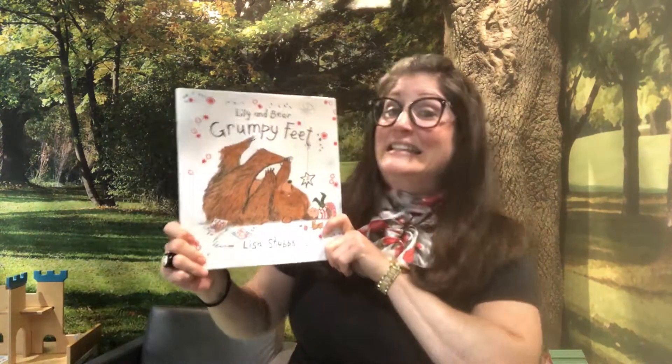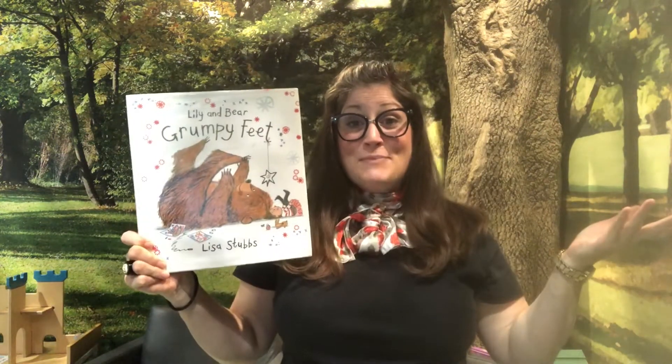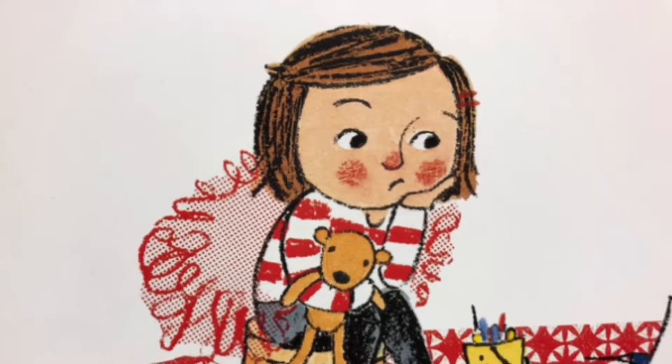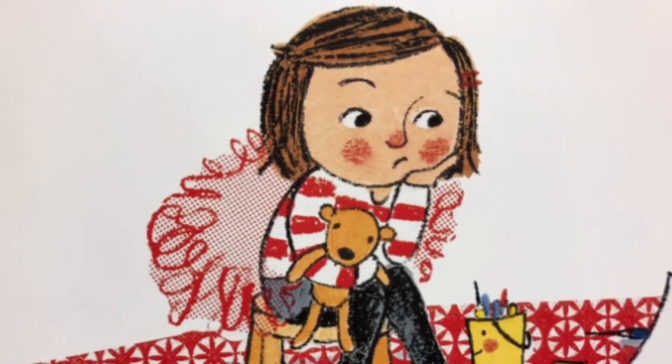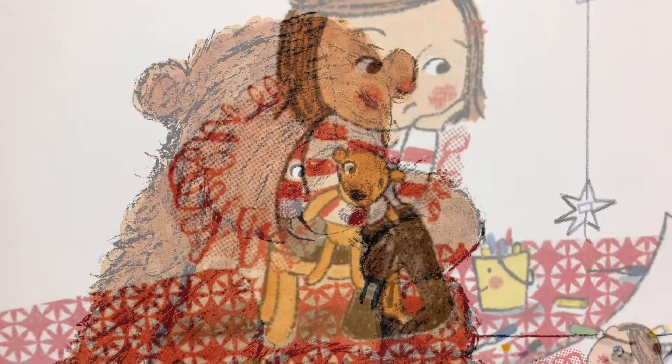If you missed the first part of the program today, that's okay, because you can check out Lily and Bear Grumpy Feet by Lisa Stubbs from our libraries. In the book, Lily wasn't feeling too great. Things were off. She felt a little frumpy and bumpy.